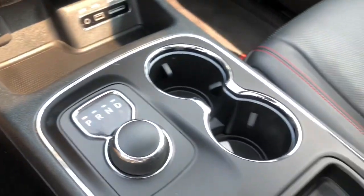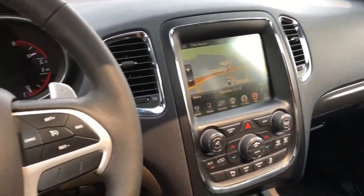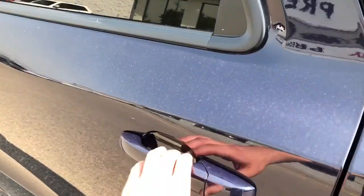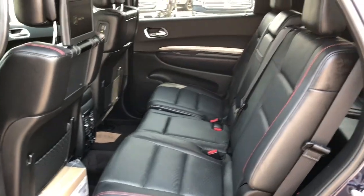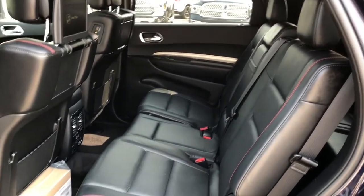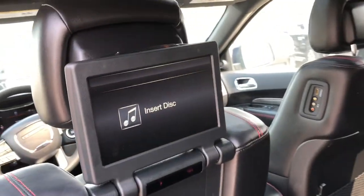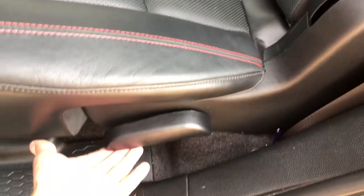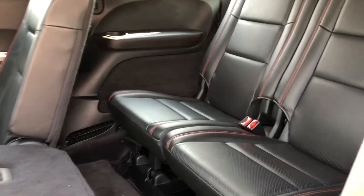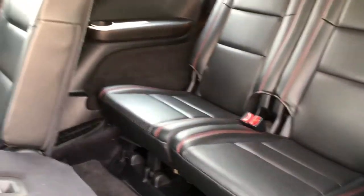As you can tell this R/T does have tons of storage space all throughout. Taking a look into your back seats you have tons of room back here for your passengers, and for those long road trips you do have dual screens in the back. You can easily access your third row and you do have quite a bit of room back here.